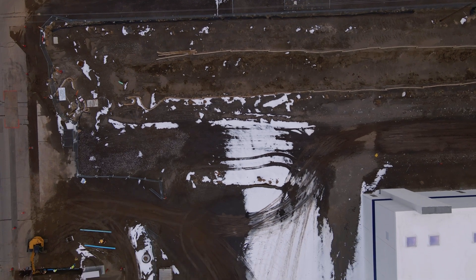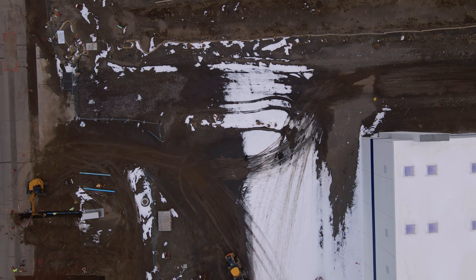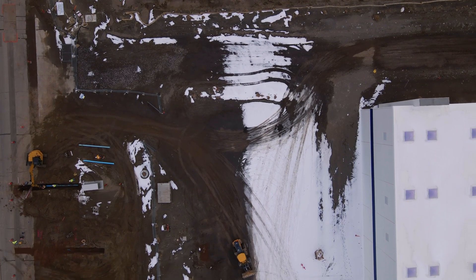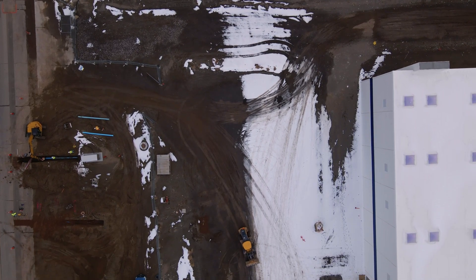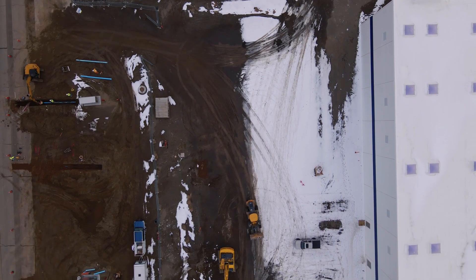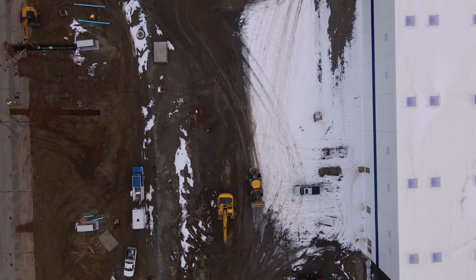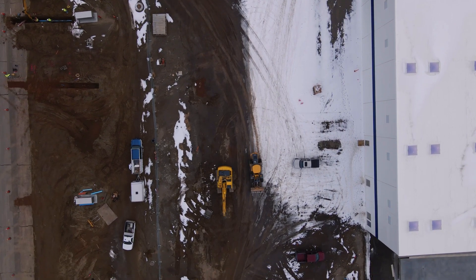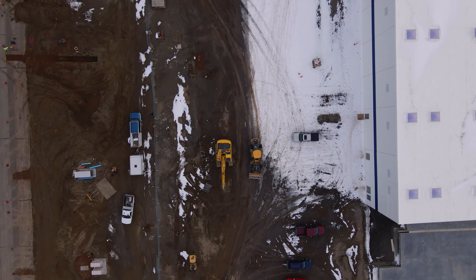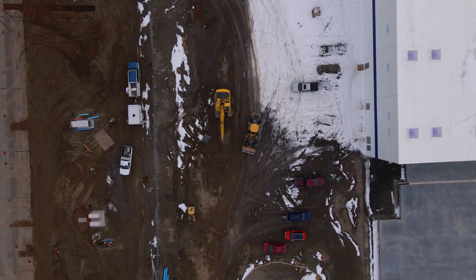Being shoulder deep in every step of that process for years really gave me and my team a very fundamental understanding of how batteries are manufactured — all the things that go right to manufacture a cell, and even more importantly, all the ways it can go wrong. What are the physics-based mechanisms for how every stage of that manufacturing process can fail and not work correctly?